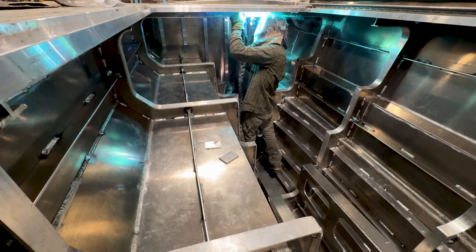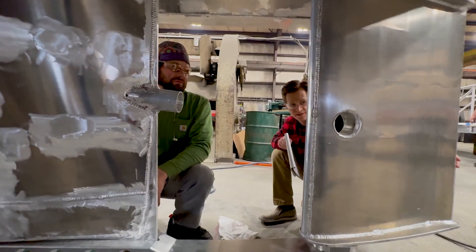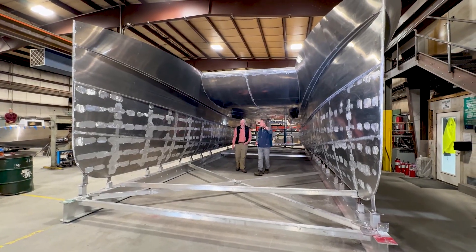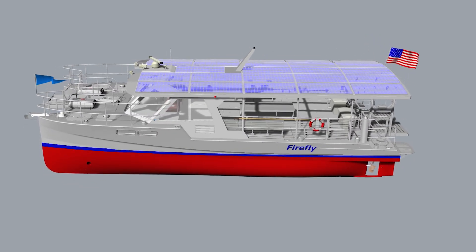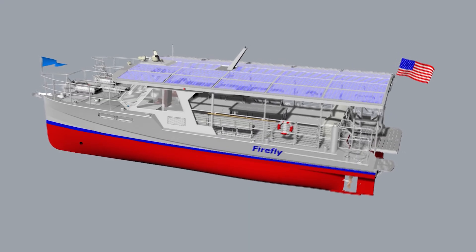We couldn't be more excited for the partnership with Lyman-Morse. Together, we're building a state-of-the-art boat — a solar electric boat, a floating classroom, one that's super efficient, and we think is really going to be a model for carbon-neutral boating across the country.